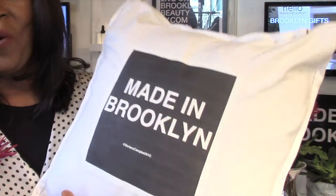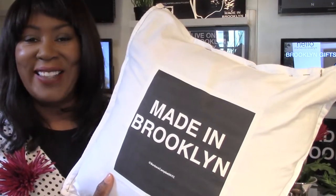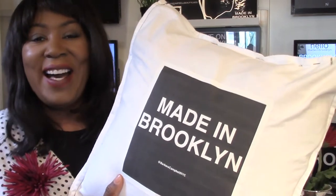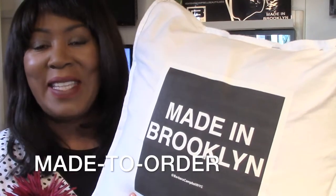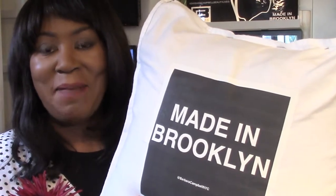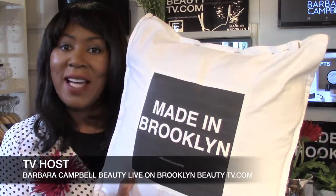When you order one of your custom pillows, you also get the room spray. It's going to be a great deal. I sprayed it earlier in this room setting here for the video segment, and I'm feeling very relaxed. I think your guests will feel relaxed as well.